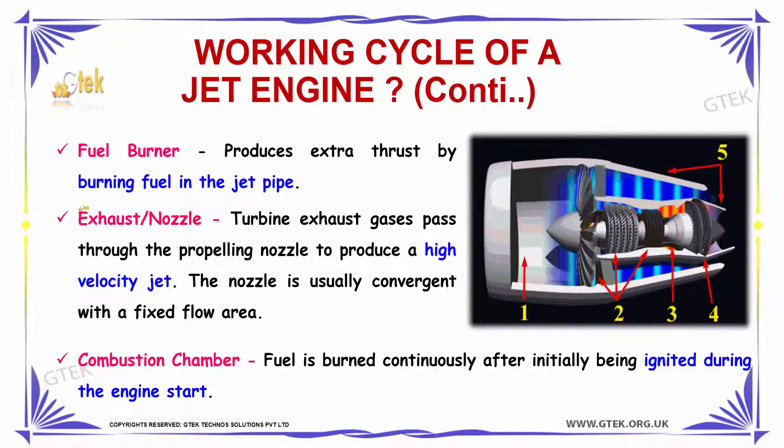The fourth phase is exhaust or nozzle. The turbine exhaust gases pass through the propelling nozzle to produce a high velocity jet. The nozzle is usually convergent with a fixed low area.